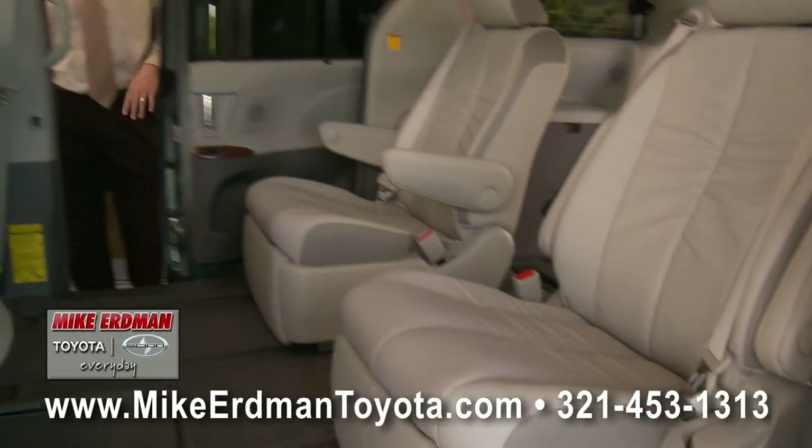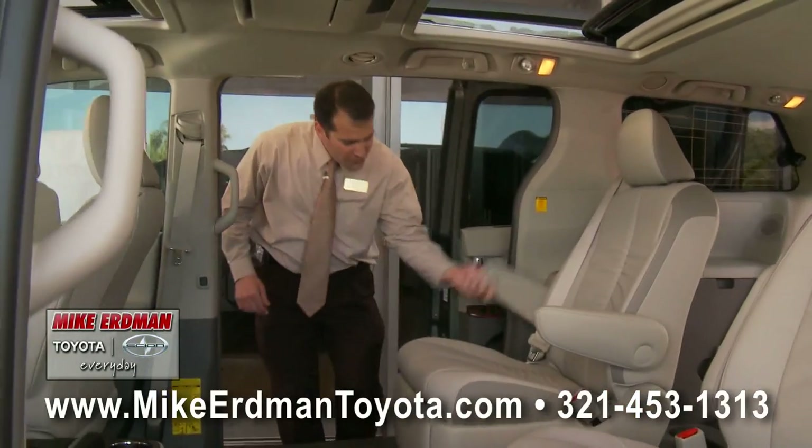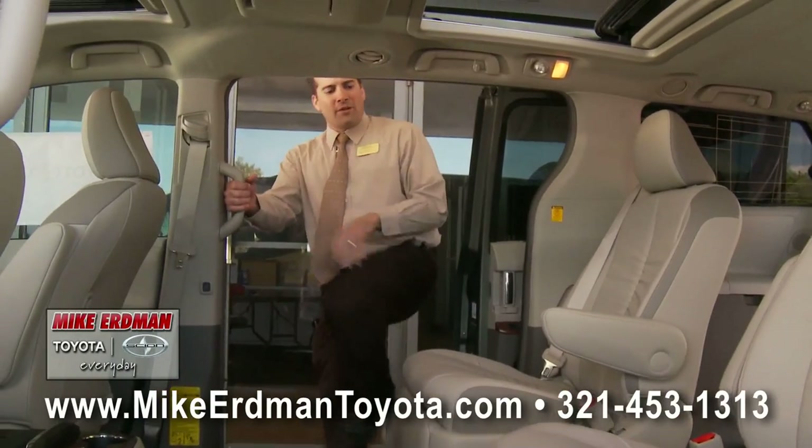Hey guys, continuing with the 2011 Toyota Sienna, I'm going to show you why riding in the interior of one of these on any road trip is riding in style.